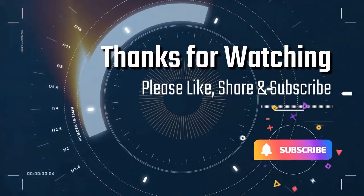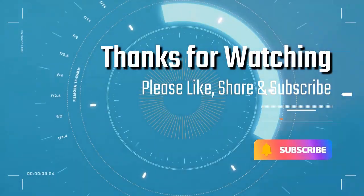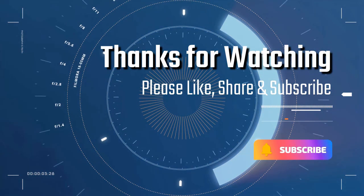Thanks for watching — please like, share, and subscribe if you enjoyed this video. Thank you.